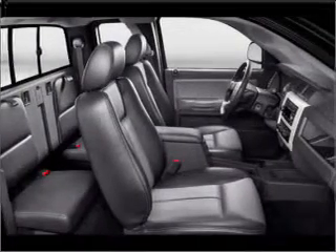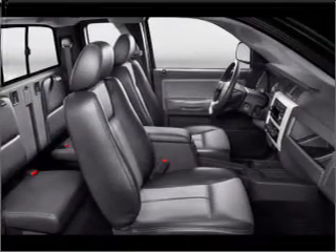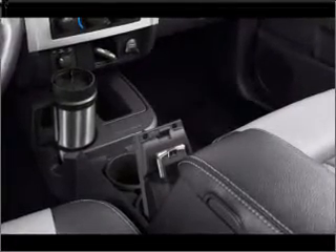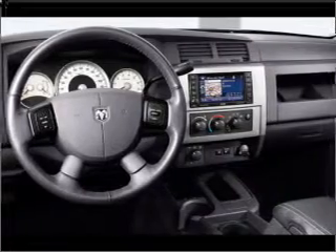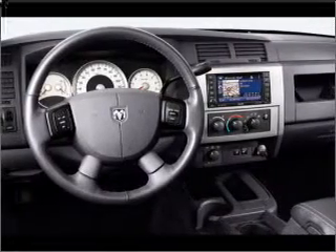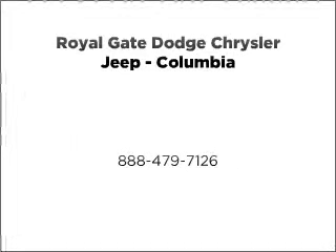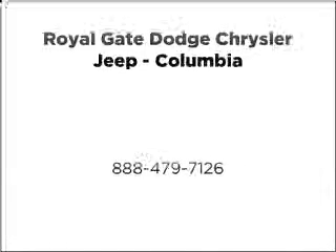Call today to schedule a test drive. For more information, visit okufpans.org. Thank you.